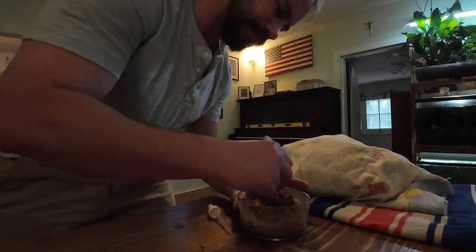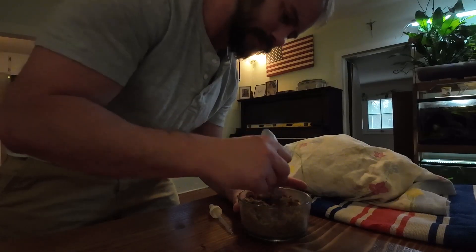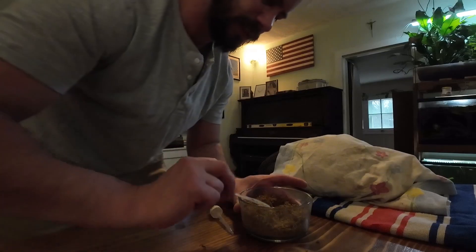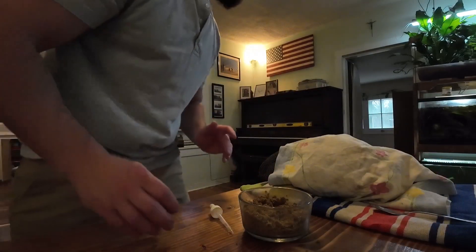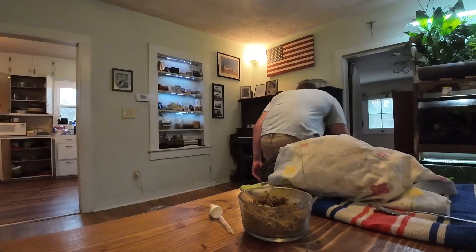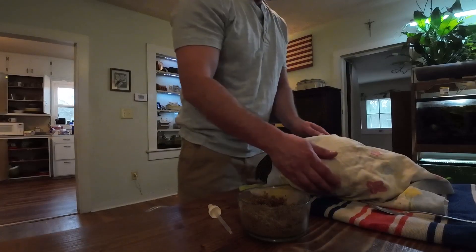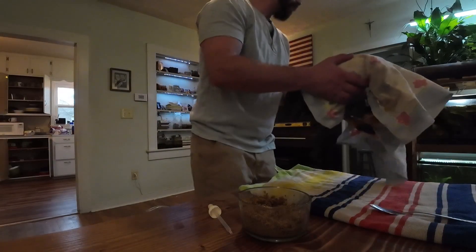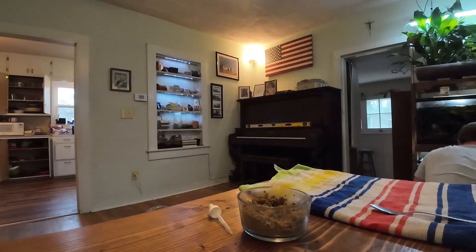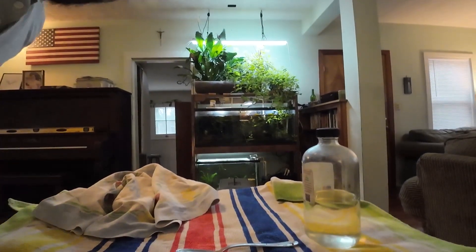Another thing I'm going to do is add some turmeric powder into her food, because that is supposed to also be an anti-inflammatory. And then because she is wet we're going to put her back in the kennel. I'm going to reassemble the kennel and then I have to sweep my floor. Okay, we got her back in the kennel down there.